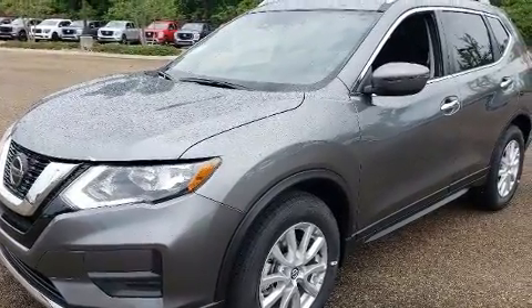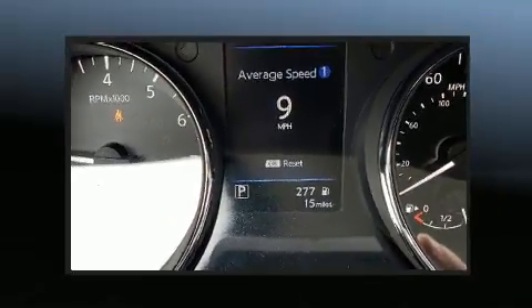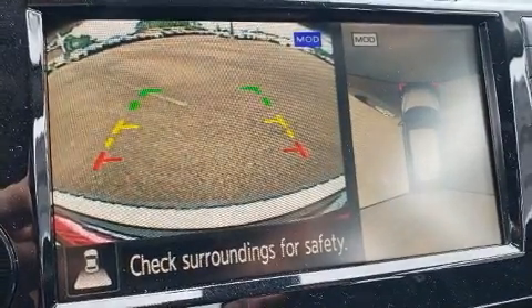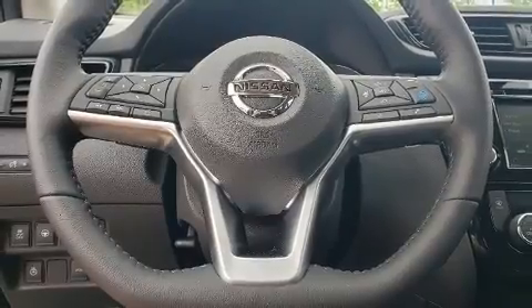Comfort and convenience were prioritized within, evidenced by amenities such as delay off headlights, a rear window wiper, front dual-zone air conditioning, a power rear cargo door, remote keyless entry, and much more.